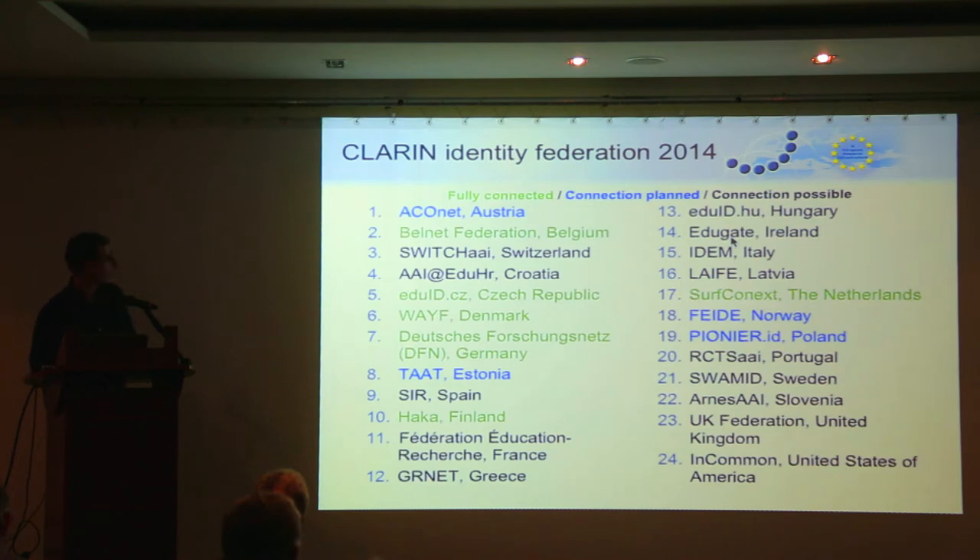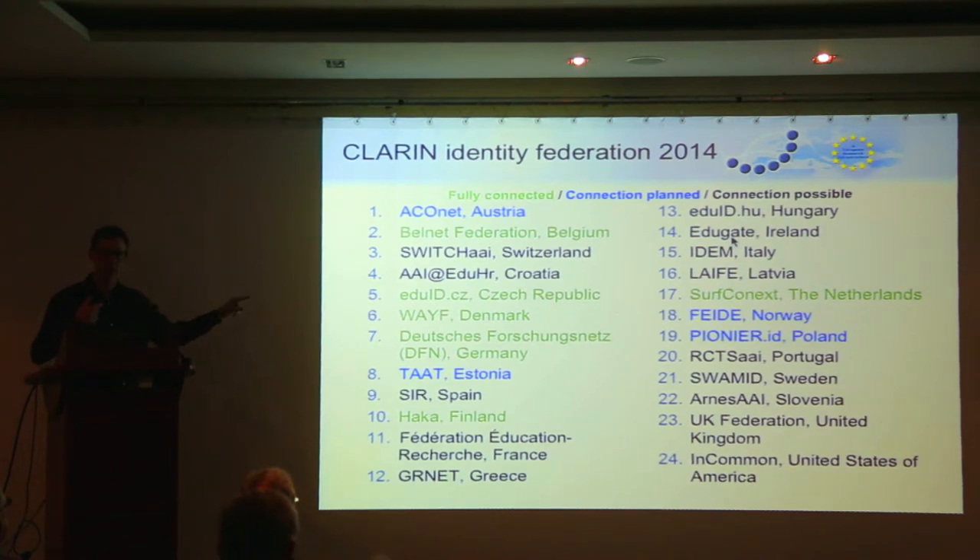Next, the identity federation. As you know, CLARIN tries to provide single sign-on to language resources in case they are password protected. We've listed all federations inside Europe and given them a color. Green means CLARIN has connected to these federations, so users from those countries can access CLARIN services. Blue means the connection is planned, and black means a federation exists in Europe but is not yet on our implementation list. Ideally we want to cover all of these federations.